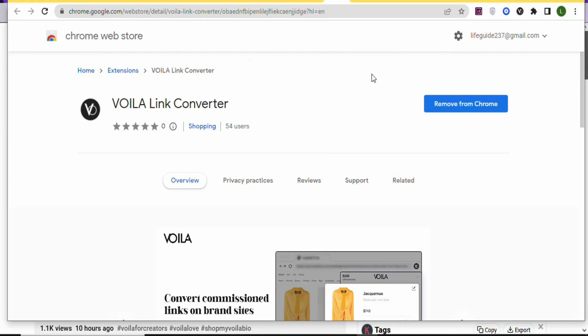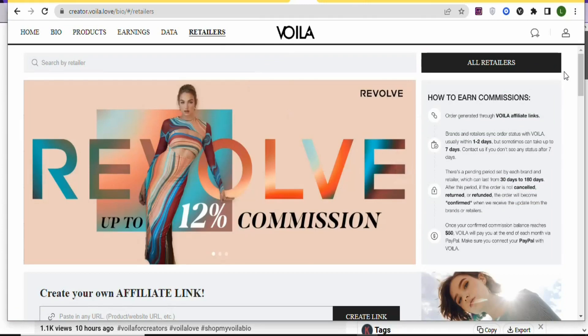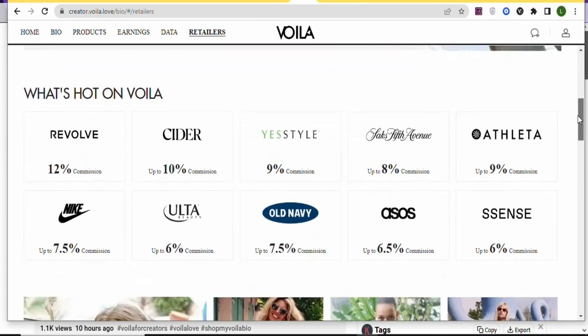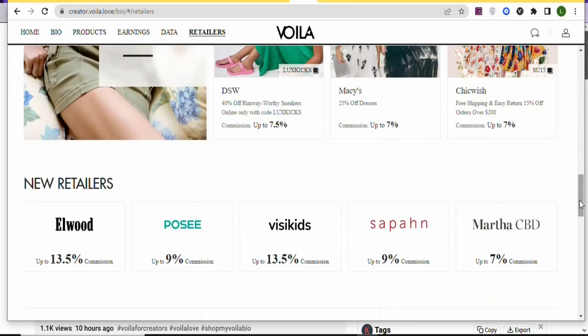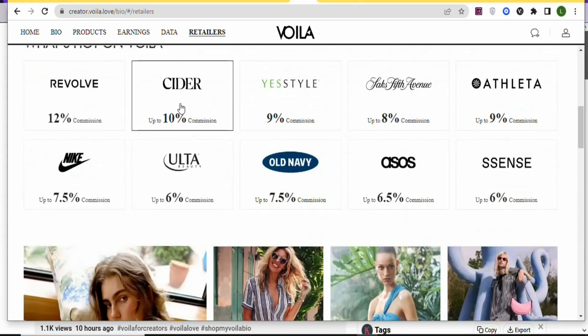Now you have the extension ready to generate affiliate links. Come to the Vola homepage, click on 'Retail List,' and select any retailer or brand you want. There are many brands available. Select one to get your affiliate links for their products.